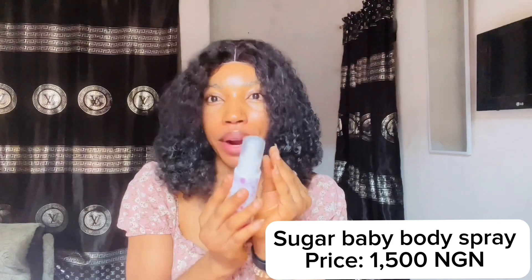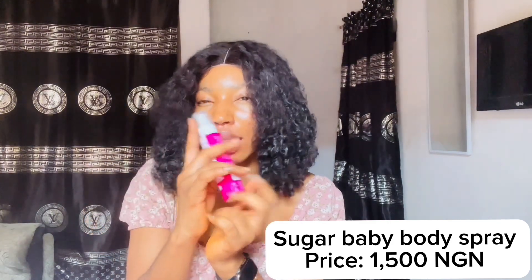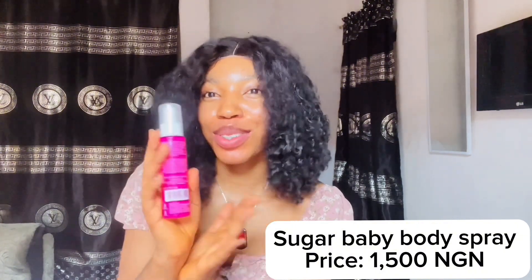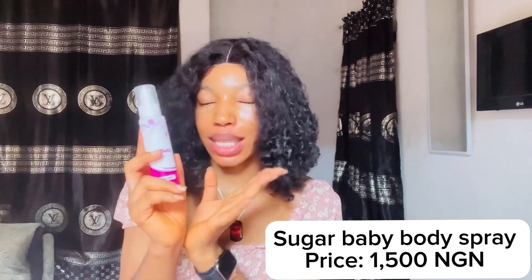Next is the Sugar Baby body spray. I've used the Sugar Baby oil pep before, so when I came across this body spray and it smelled nice, I decided to get it too. I got this one for 1,500 naira.